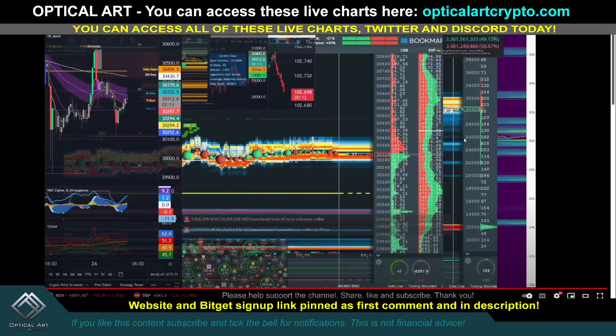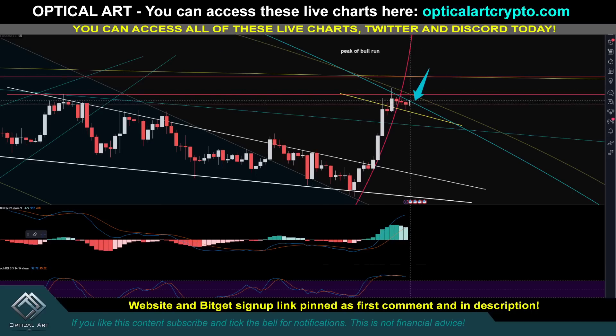If you look at the bookmaps, there's a lot of liquidity above us around 31k up to 32k. I'm not saying we have to push up to that point — maybe we come down from here — but it is possible we get one scam wick to push up, take out all of these shorts, and grab this liquidity before coming back down. That's why I'm saying even if we do get a wick up, what's important is we get a daily close below this ring. A daily close above would be bullish.